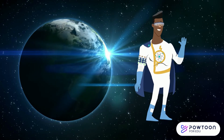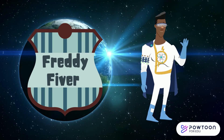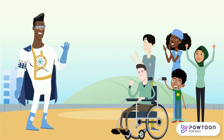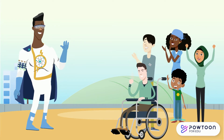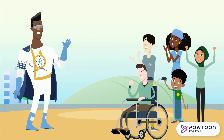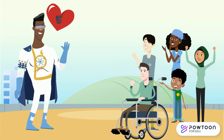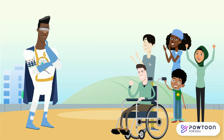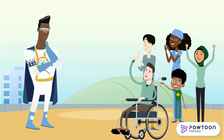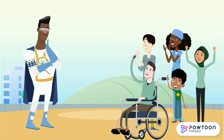Meet Freddy Fiver. He's pretty much the coolest superhero out there. Everyone loves Freddy Fiver. There's only one small issue. Freddy loves the number five — seriously loves the number five. He loves it so much that he refuses to do anything unless he does it in five, which can sometimes be a problem.